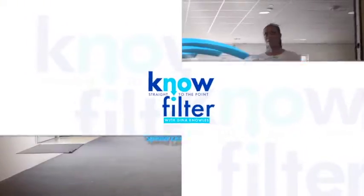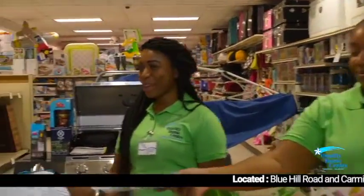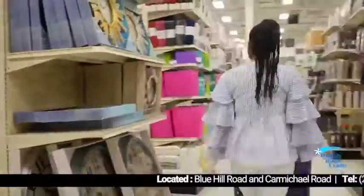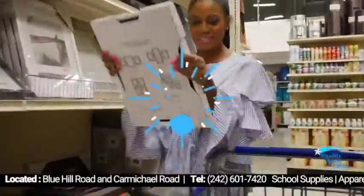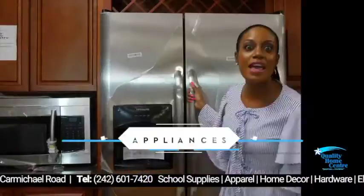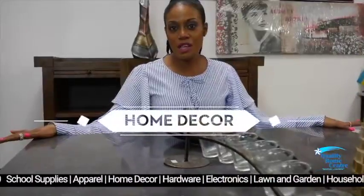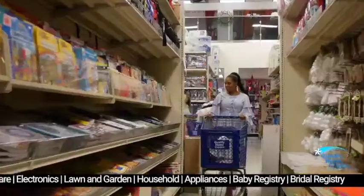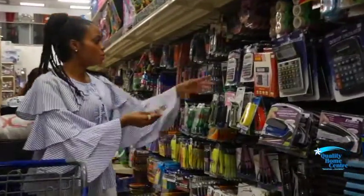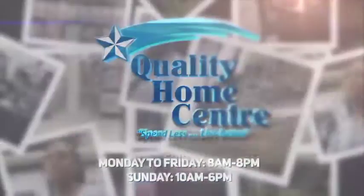Stop and shop at the Quality Home Center — you will see the savings from when you enter. Your one-stop department store with so much niceness — friendly staff, great atmosphere, low prices. They've got brand name appliances, furniture, hardware, electronics, home decor, toys, and apparel. Shop and save, there's no need to go away. Stay at home and save big at the Quality Home Center.